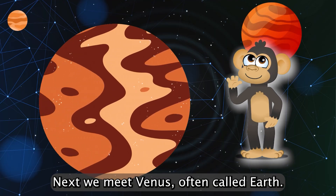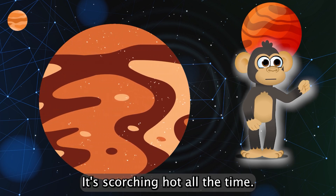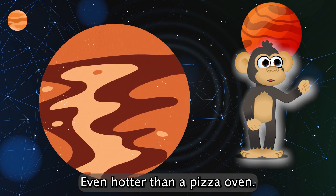Next, we meet Venus, often called Earth's sister planet. But watch out, it's scorching hot all the time, even hotter than a pizza oven.